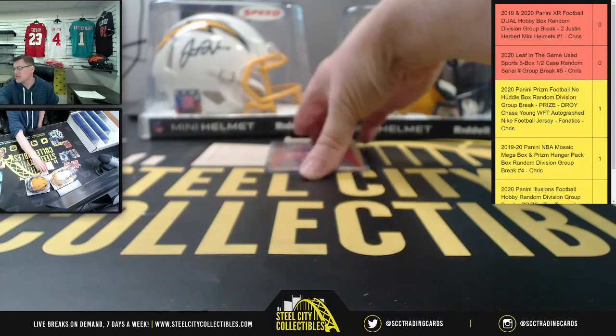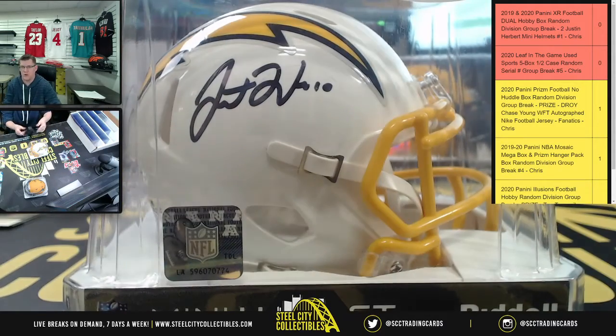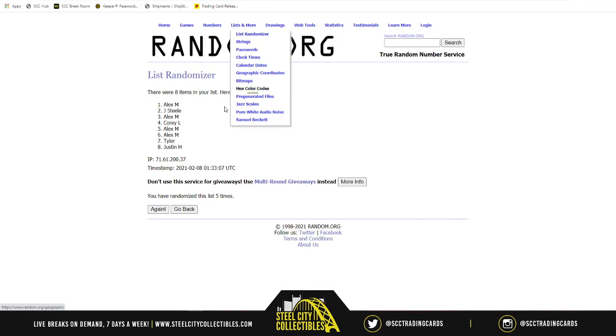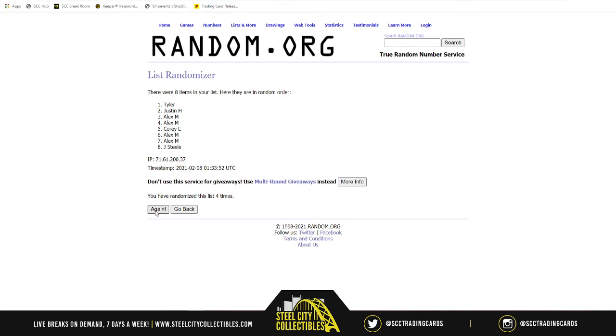Now going back — Alex, let's see you at AFC West, that way it hides those Bronco cards we know you love. First mini helmet is the beautiful Color Rush Autographed Mini Helmet, Beckett authenticated Justin Herbert. Five times for the Color Rush: one, two, three, four — and that Color Rush Justin Herbert helmet goes to Justin!